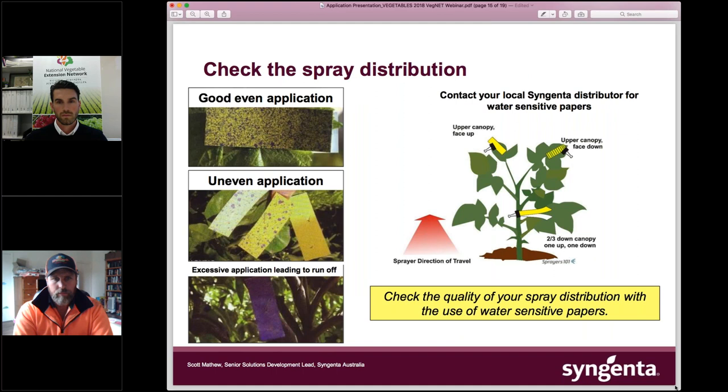One of the simplest ways to check your coverage is water sensitive paper — yellow paper that turns blue where water hits it. You can see good even application on one piece, uneven application on another, and what excessive water volume looks like on a third. If you put these out in a crop while spraying, you will see all three of these outcomes. The goal of working with your sprayer is to get as many in that 'good even application' category as possible and minimise the other two.